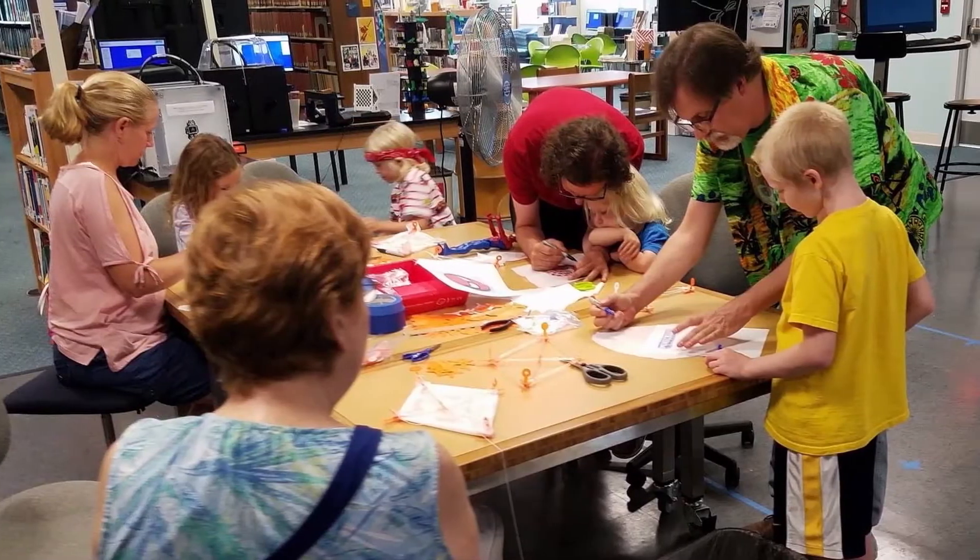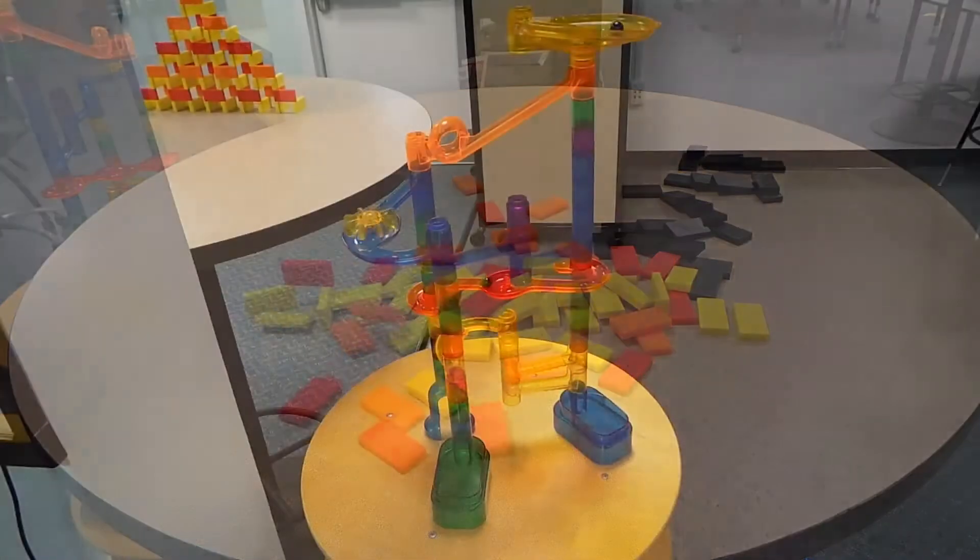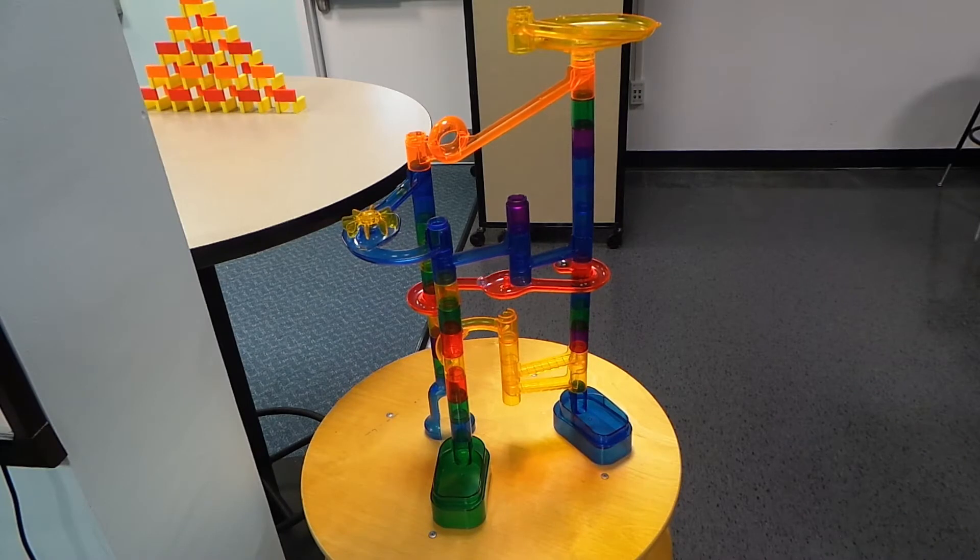We also have many hands-on activities you can play with. We have all sorts of activities including dominoes, marbles, straw bees, Keva planks, and many more.